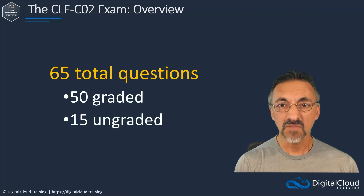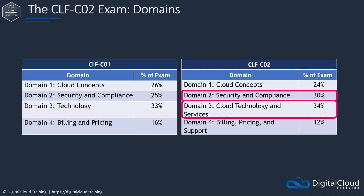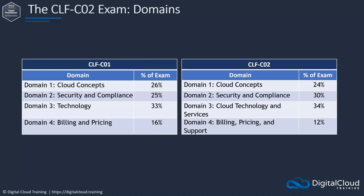The new version of the exam essentially keeps the same four knowledge domains as the previous exam version, with some adjustment to their proportion of the exam questions. Security and compliance questions increase to 30% of the exam, and the Cloud Technology and Services domain gets a slight bump of 1%. Conversely, questions about cloud concepts drop slightly to 24% of the exam, and questions about billing, pricing, and support are reduced by 4%.